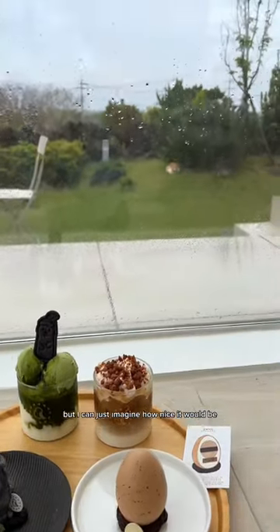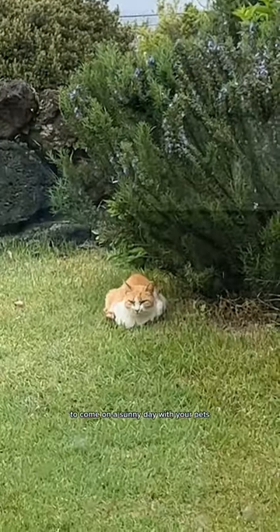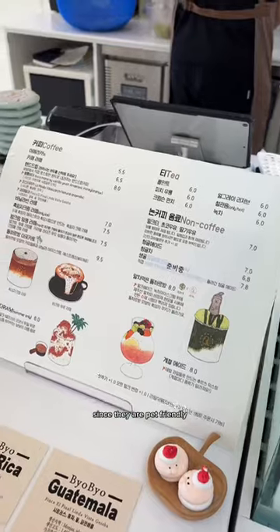It was such a shame that it was raining when I went, but I can just imagine how nice it would be to come on a sunny day with your pets, since they are pet friendly.